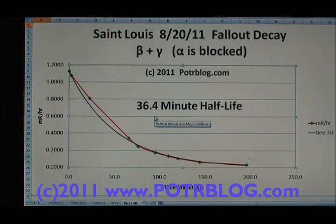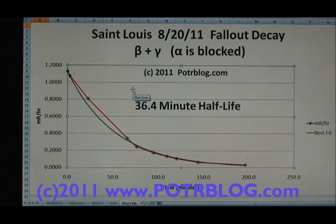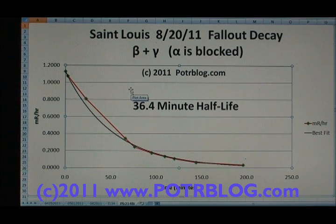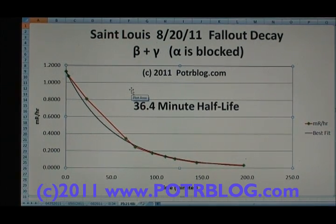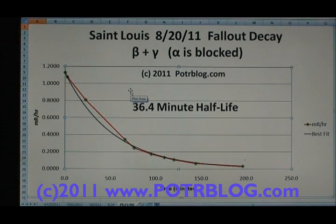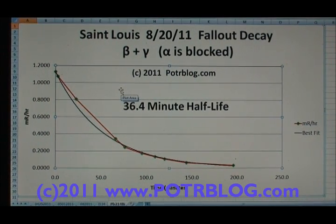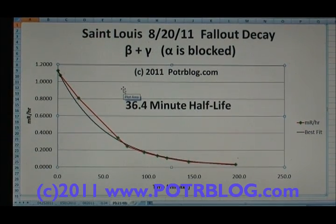That indicates to me that this fallout is almost completely radon progeny — the two radon daughters, lead and bismuth. So if you find that reassuring, this is a good place to stop watching this video, because we're going to go into some more information that will make this much less reassuring — because I know there are lots of people on the internet who say, 'Oh, it's just radon, just radon.'